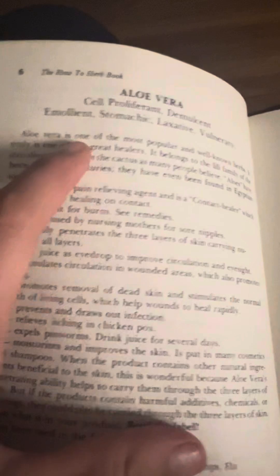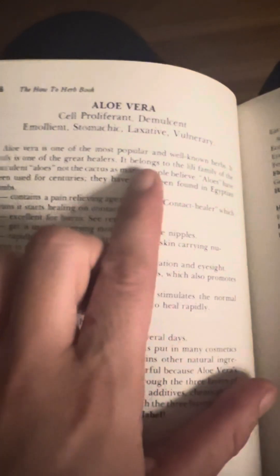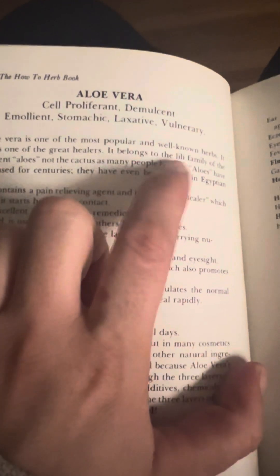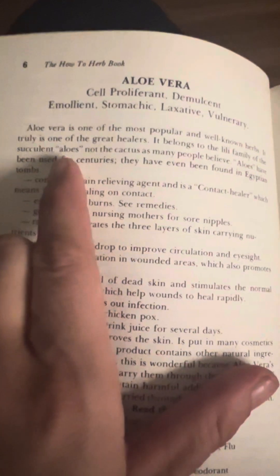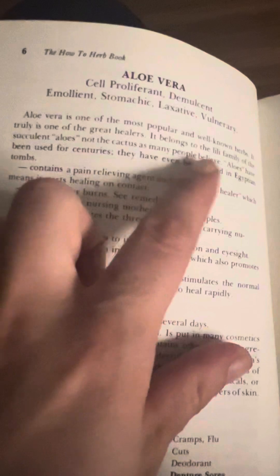Aloe vera is one of the most popular and well-known herbs. It truly is one of the great healers. It belongs to the Lily family of the succulent aloes, not the cactus as many people believe.